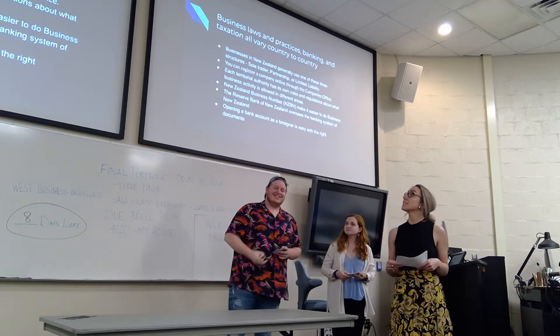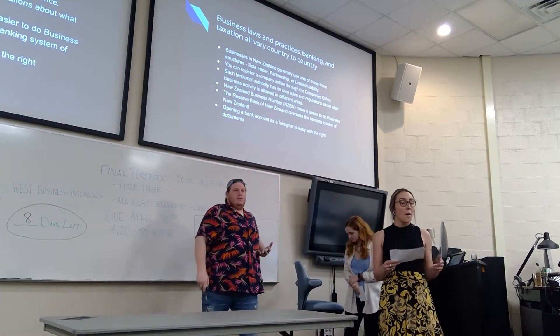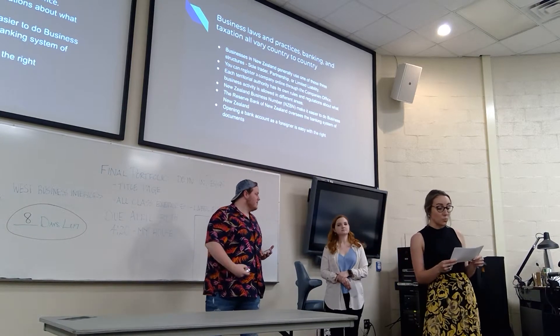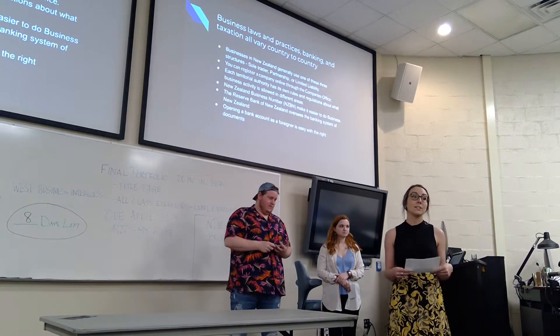Business laws and practices, banking, and taxation all vary from country to country. Business in New Zealand generally uses one of three structures: a sole trader, a partnership, or a limited liability.